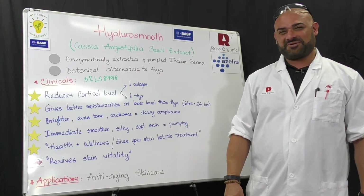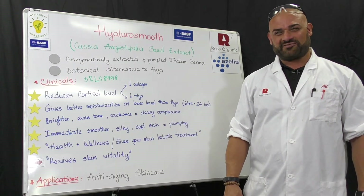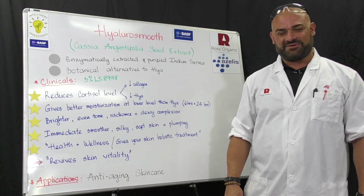Welcome back, folks, to another episode of our Intelligent Ingredient Whiteboard series. I'm your host, Ali Witwit, the VP of Innovation and Product Development for Ross Organic and Azalea's company.